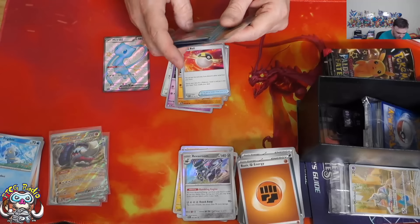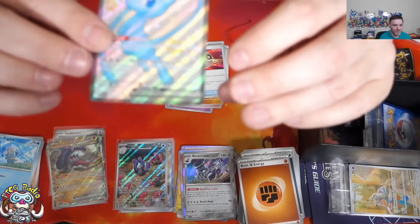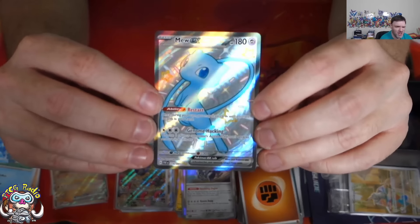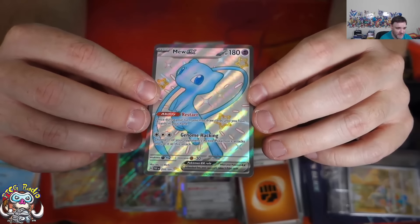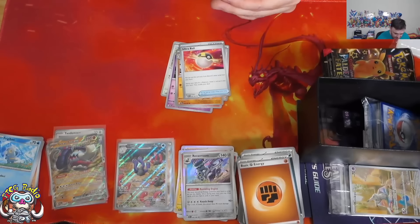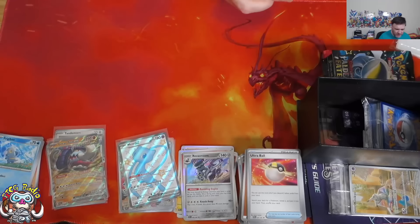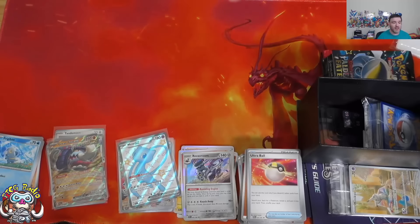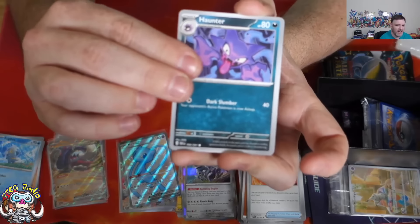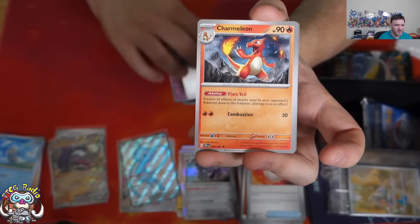Some of these reverse holos are making me happy — just look at the Mew, ladies and gentlemen. It's gorgeous, absolutely gorgeous — a fantastic card. So we've already hit an illustration rare and a shiny ex. In this set there are two shiny exes — Mew and Gardevoir — and there isn't really a good argument for anything else being number one. But yeah, that is wonderful, it's a great hit.